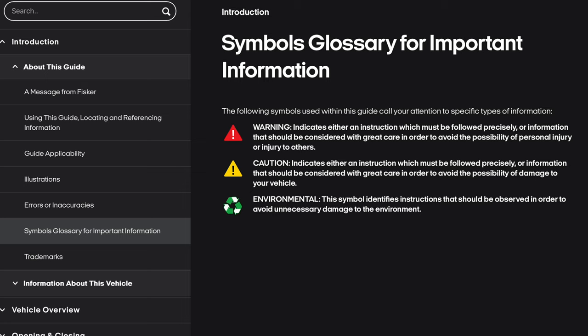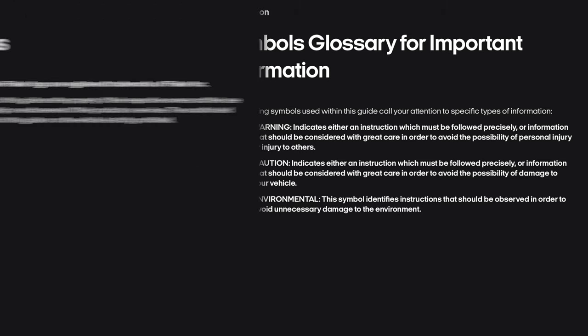Symbols glossary. For important information, the following symbols are used within this guide. The red triangle with an exclamation point is a warning — it indicates either an instruction which must be followed precisely or information that should be considered with great care to avoid the possibility of personal injury or injury to others. Caution — the yellow triangle with an exclamation point — indicates instructions to avoid the possibility of damage to your vehicle. Environmental — the green three arrows in a triangle — identifies instructions that should be observed to avoid unnecessary damage to the environment.